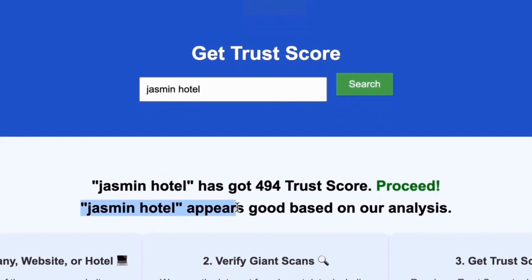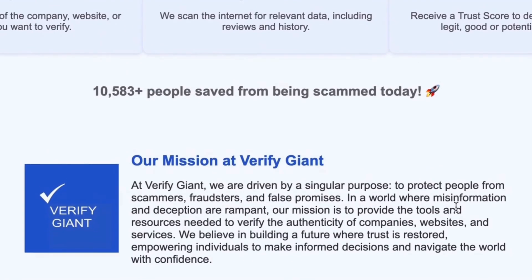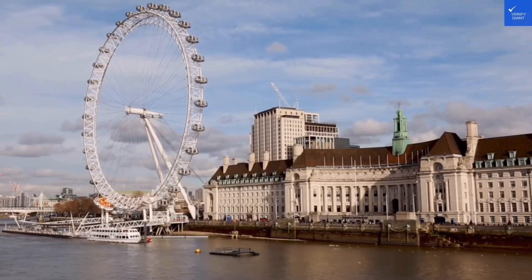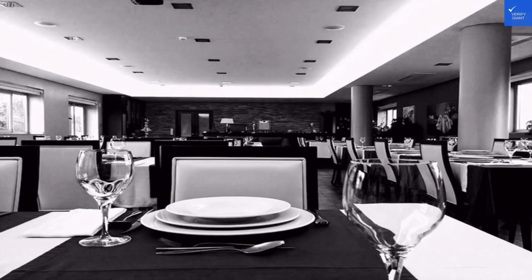With VerifyGiant, you'll quickly discover whether a hotel, business, or website is trustworthy, questionable, or potentially a scam. Join the thousands of satisfied users we help every day in avoiding scams and making informed decisions. For more information, visit our website at VerifyGiant.com.